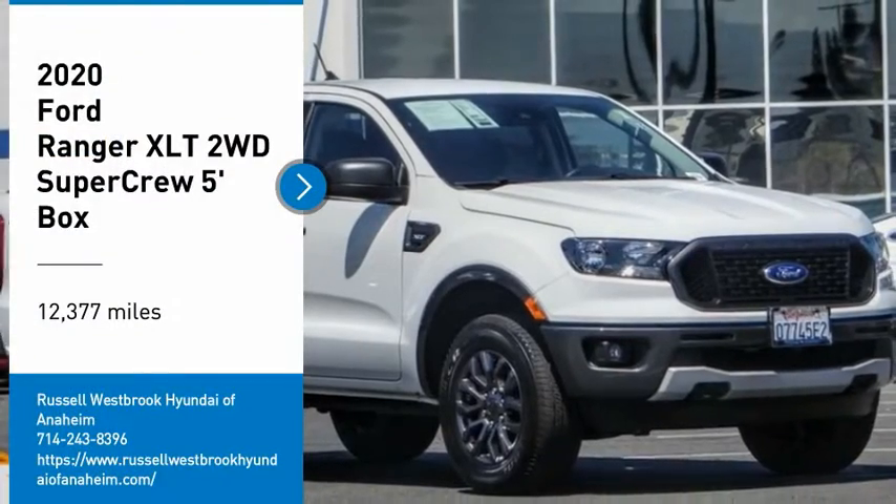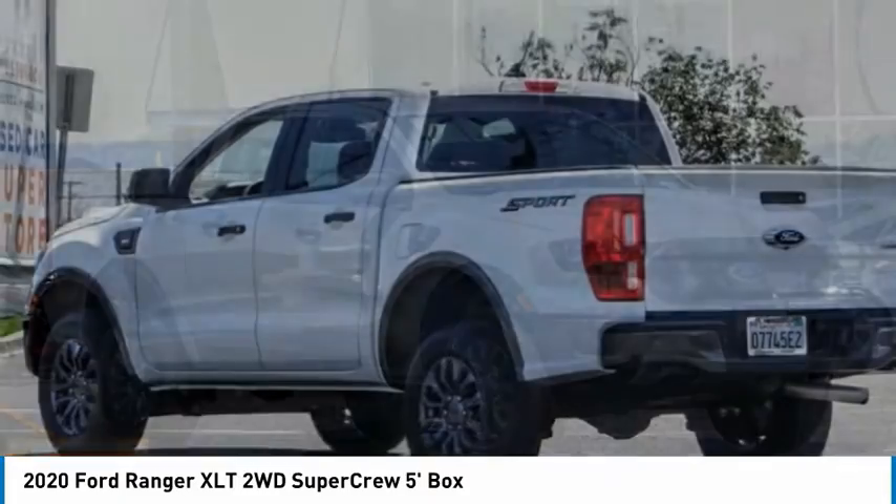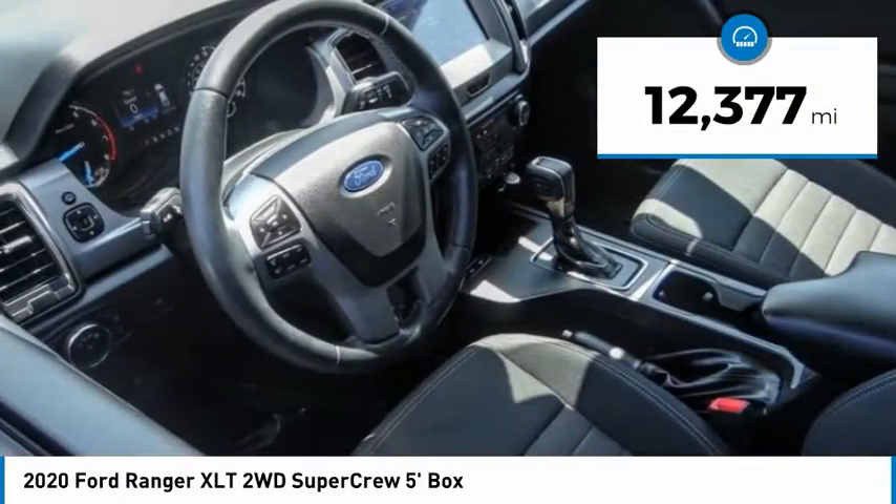Come test drive the 2020 Ranger. Tough inside and out, Ranger proves it's metal. This vehicle has less than 15,000 miles.